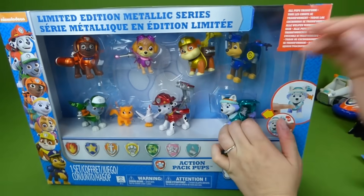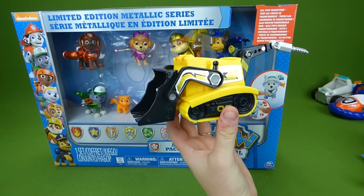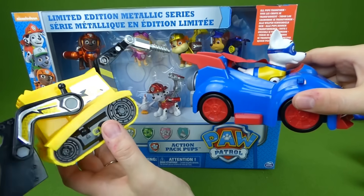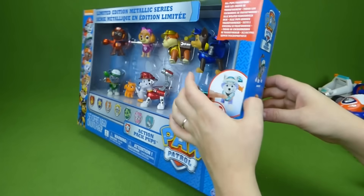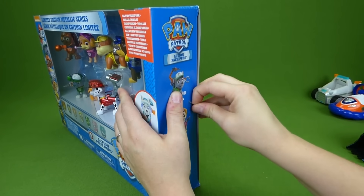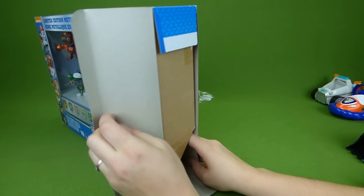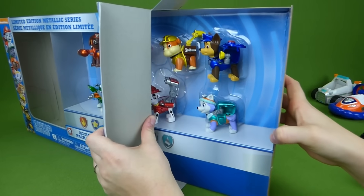We are going to get these guys out of the box and then we are going to take all their vehicles and compare them to the Apollo vehicle — line them all up and it is going to be so much fun. So let's get this unboxed! And here they are.